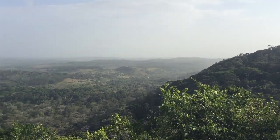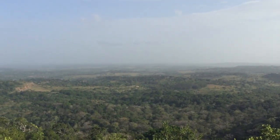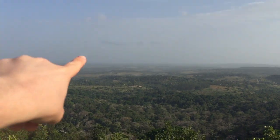We are at one of the viewpoints and this one is called Ocean Viewpoint, but you can't quite see the ocean because it is a bit too cloudy — but if you could it would be like right there.